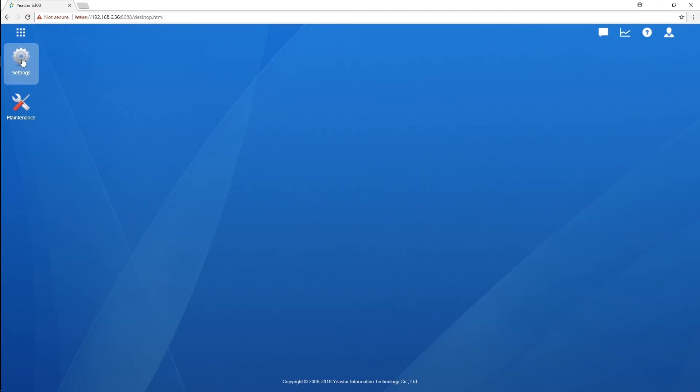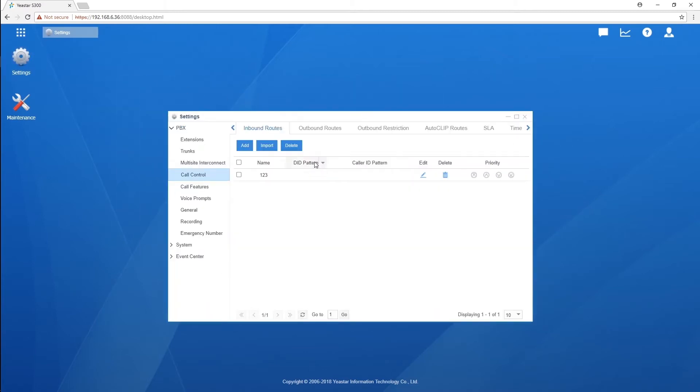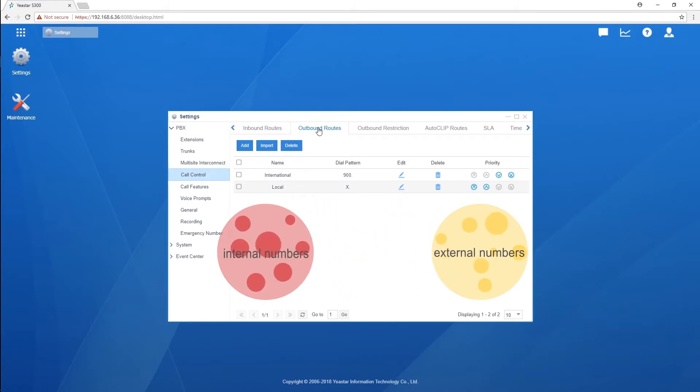Now let's see how to fix it. The most important thing we need to do is to help the system recognize internal and external numbers as much as we can, so that all numbers dialed by internal users will reach the intended destinations, instead of being mistakenly taken as an internal number.